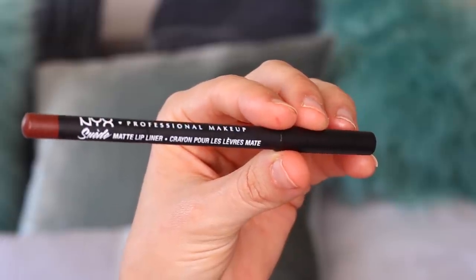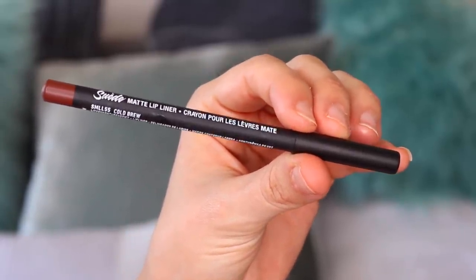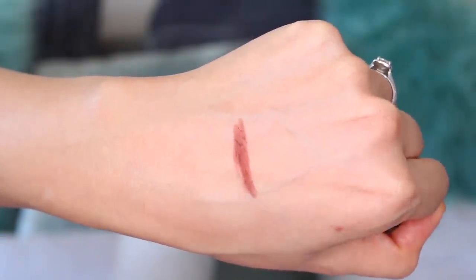I also got the NYX Suede Matte Lip Liner in Cold Brew — a colour I've never tried before. I like a dark lip line and then a lighter lip, and this is a dark brown. I love the suede lip liners from NYX — they're so creamy, not drying, amazing. This one was £4 with some savings. If you invest in anything, invest in some lip liners.